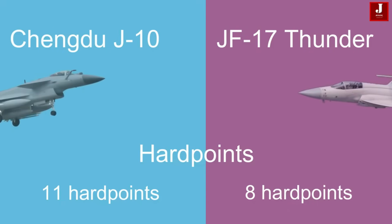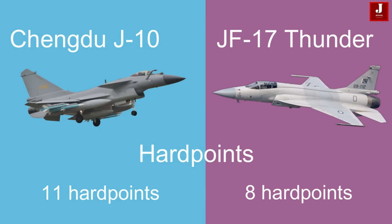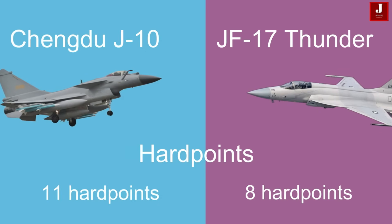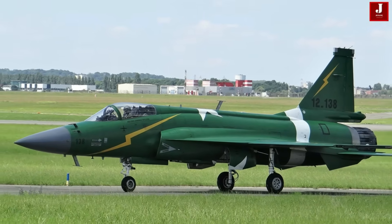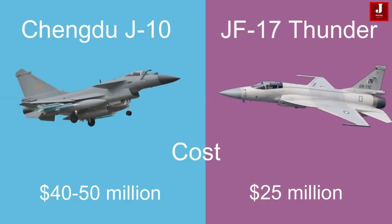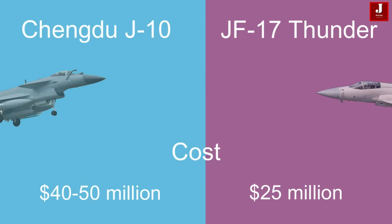The J-10 features 11 hardpoints with a total external capacity of 5,600 kilograms for fuel and ordnance. The JF-17, meanwhile, has 8 hardpoints with dual ejector racks on each underwing hardpoint, allowing for various weapons configurations. The J-10C is estimated to cost around 40 to 50 million dollars, whereas the JF-17 is more economical, with a price tag of approximately 25 million dollars per aircraft.